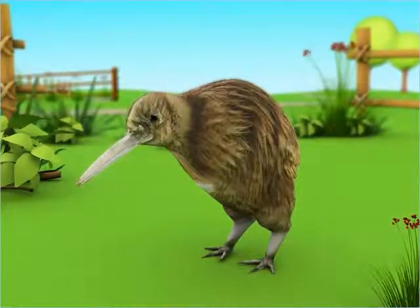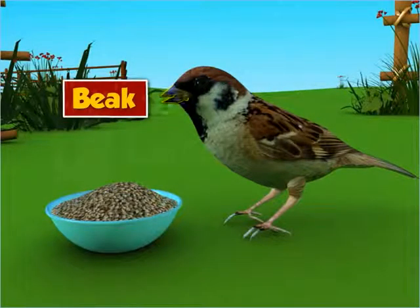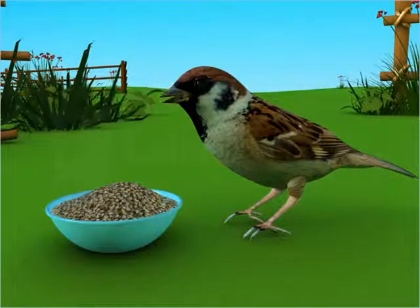Penguins are examples of birds that cannot fly. Another important feature of birds is their beaks. The beak of a bird works as its mouth — a bird uses its beak to eat.